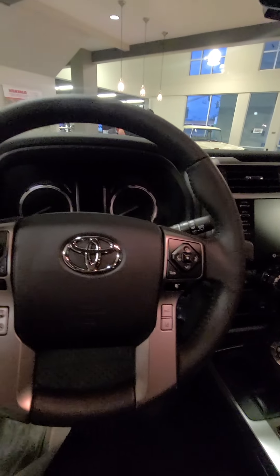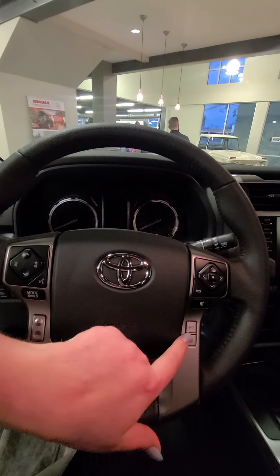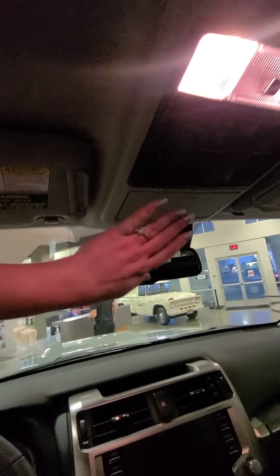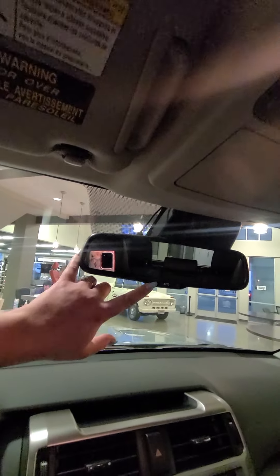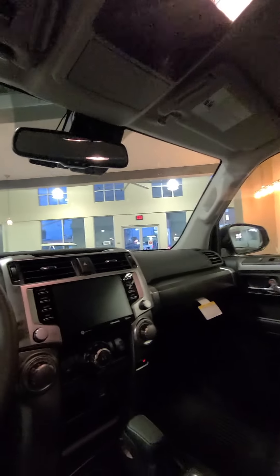All the new Toyotas have the lane departure alerts and the adaptive cruise control — that's really nice to have. You've got some buttons up here for your garage doors. It's a really nice truck. Sunglasses holder, and it has an automatic rear view mirror, so it automatically dims the brights of the person behind you who's trying to blind you.